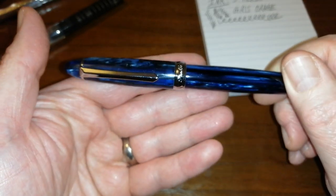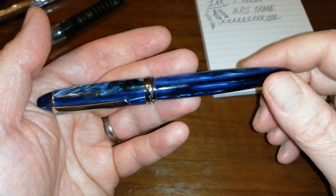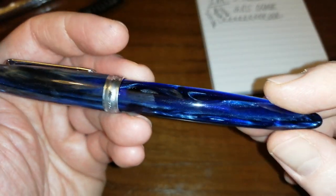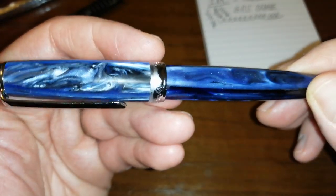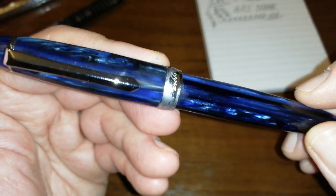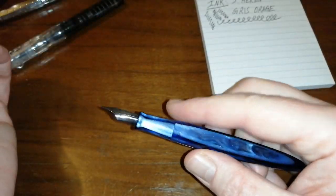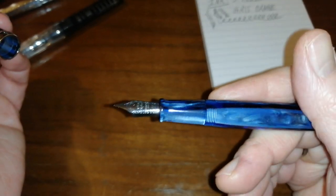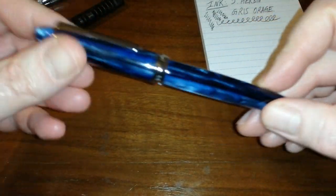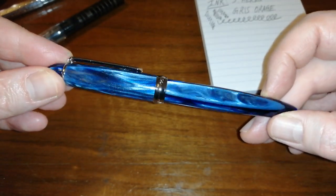The Pen BBS 308 in the galaxy finish — this blue chatoyant sparkly material. I think 2019 is also the year of blue for me; I've never really been a fan of blue and yet I've ended up with more blue inks and blue pens this year than I ever would have imagined. Really really nice finish, nice acrylic section in the same material. I love the Pen BBS 308, and I've bought quite a few Pen BBS pens this year — I've started to explore that brand a lot more than previously.